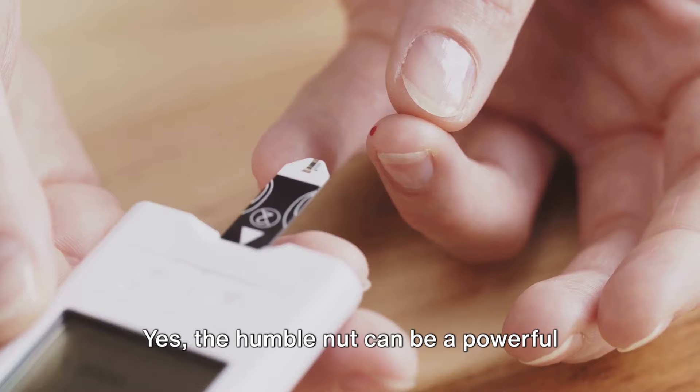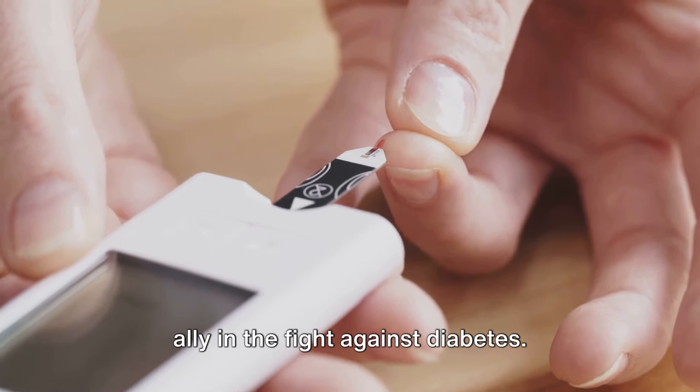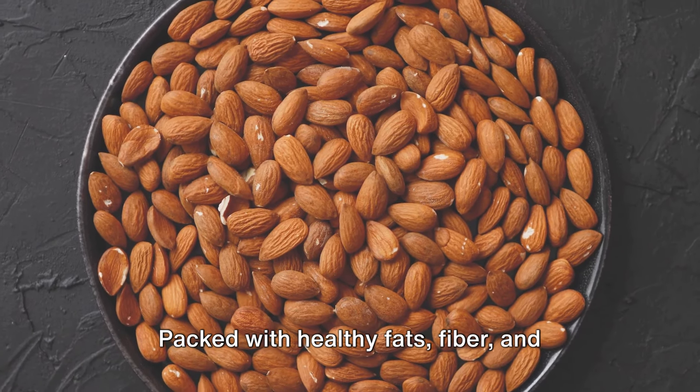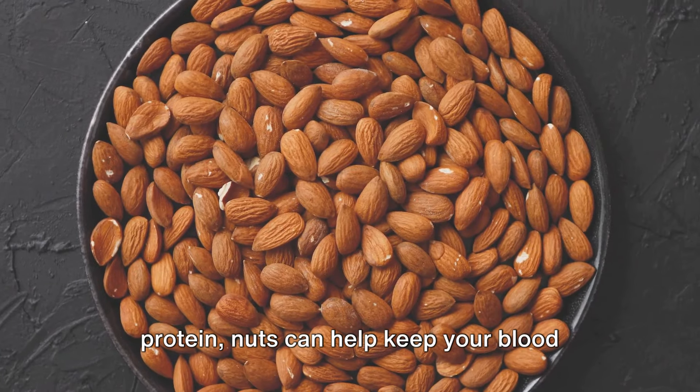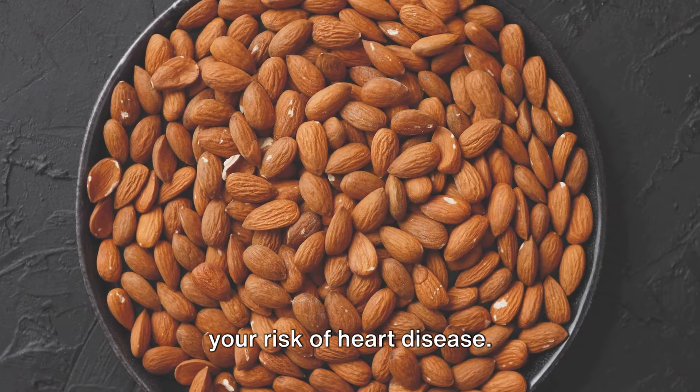One such food is nuts. The humble nut can be a powerful ally in the fight against diabetes. Packed with healthy fats, fiber, and protein, nuts can help keep your blood sugar steady, curb hunger, and even reduce your risk of heart disease.